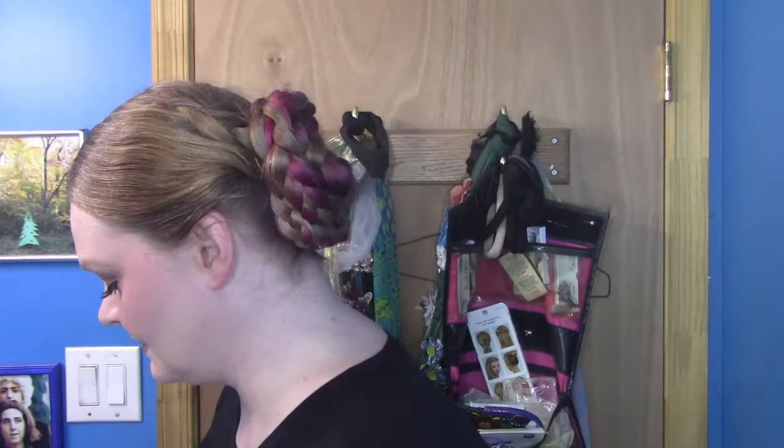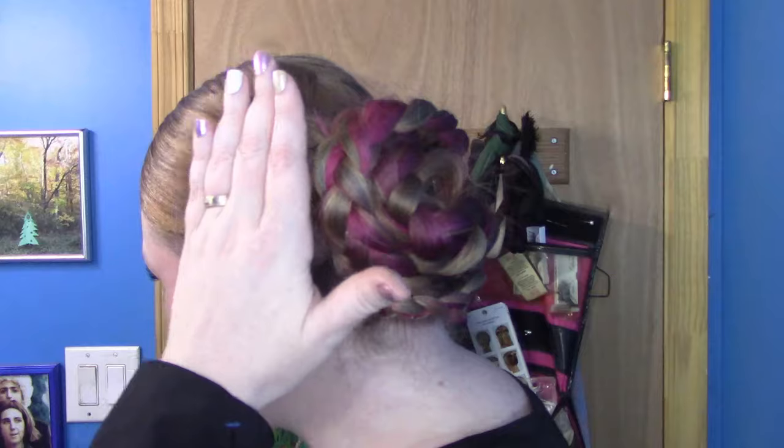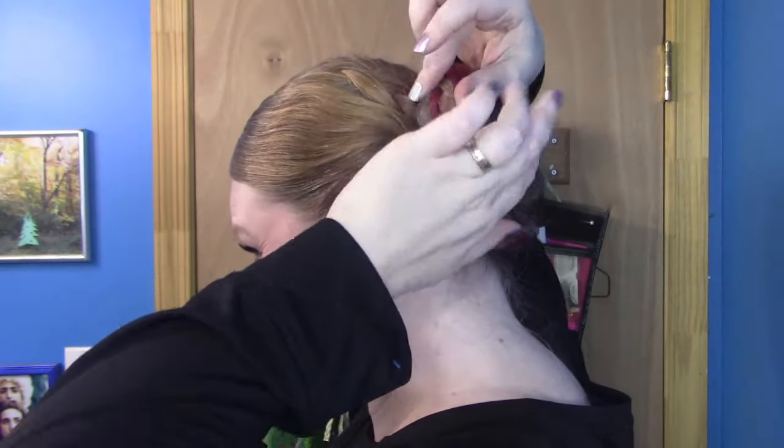All you guys that worry about your flyaways — that's how the girls on TV keep theirs from being crazy. There's a ton of hairspray. It tames everything. I know we don't use it very often. I only wash my hair once a week, so products on your hair tend to attract lint and dust. If your hair doesn't have any products on it and you brush it, lint and dust comes off. But if you have hairspray, then it attracts it — that's why I don't really use products on my hair. If you're a person who washes your hair every couple of days, who cares? Use any products that you want. Now you know, and knowing is half the battle.